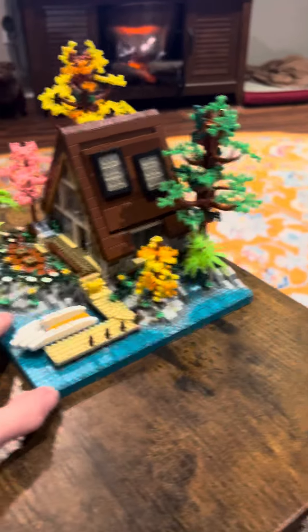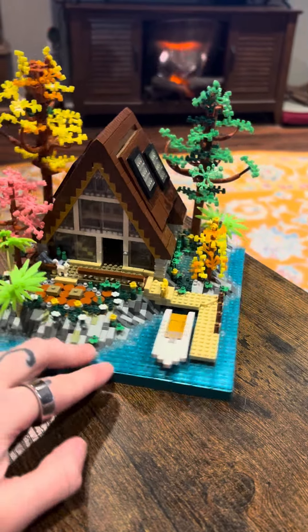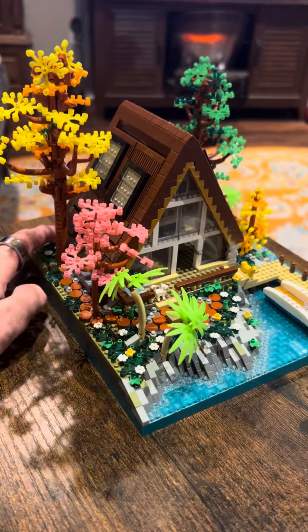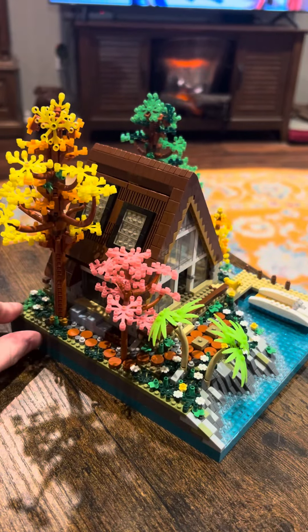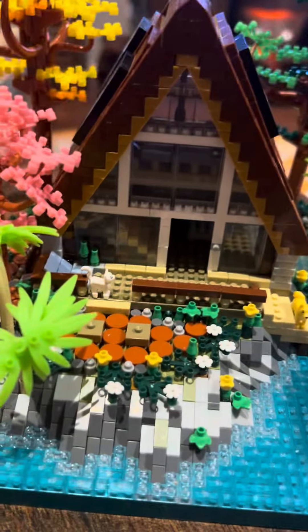It's a little cabin. That's a boat. We've got all the trees — pretty trees.